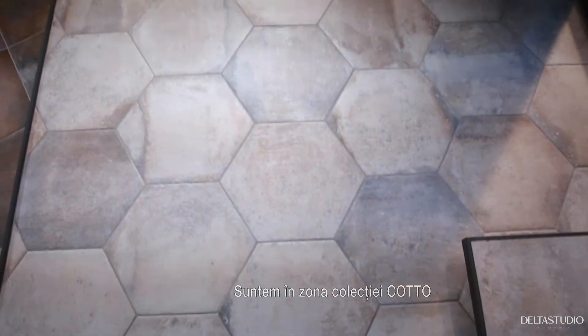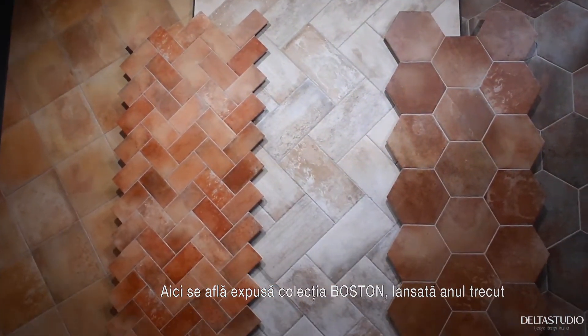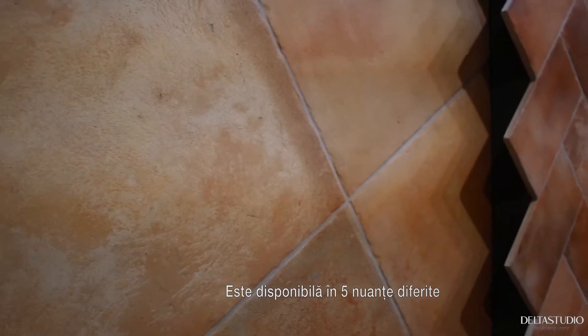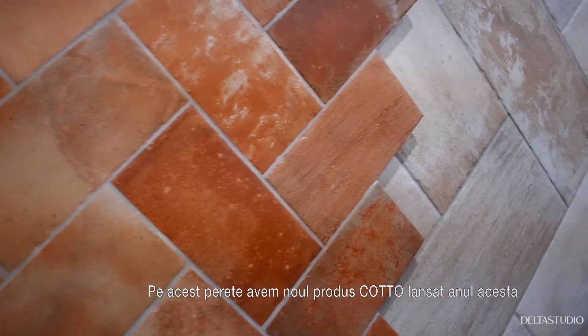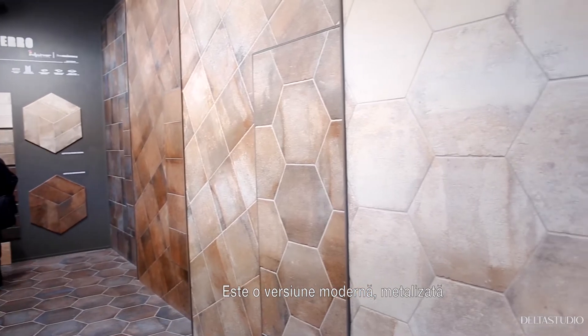We are here in the area with the Cotto collections. We presented here the Boston line, which is the line we presented last year. We have this wall with five colors, and this is a real Cotto product. On that wall, we have the new Cotto — we are thinking of a modern, metallic Cotto.